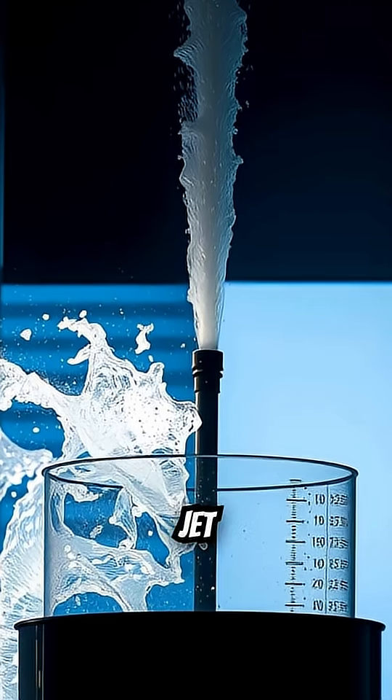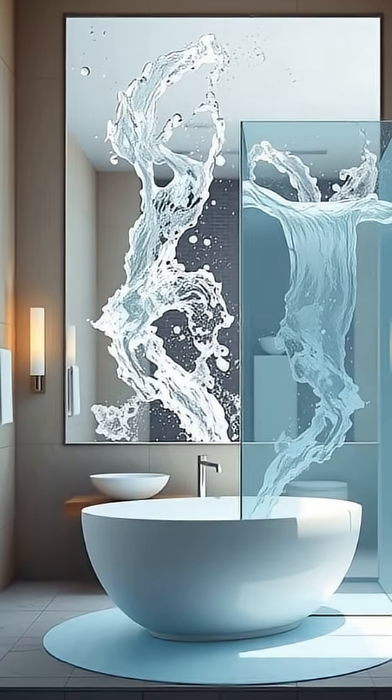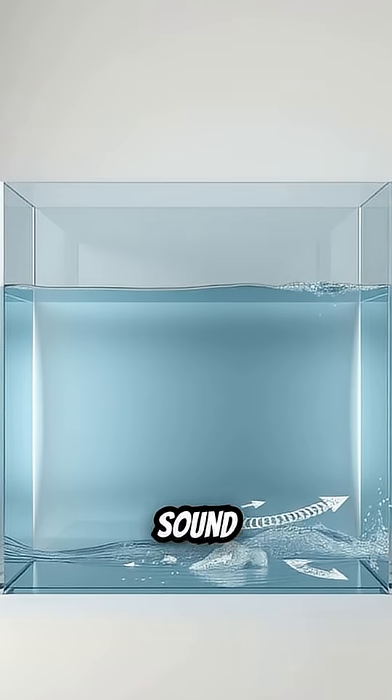If that pressurized jet sprayed directly into the air at the top of the tank, it would create an incredible, loud noise — like a mini waterfall inside your bathroom. By running the water down a simple plastic tube and introducing it at the base, the entire column of water in the tank acts like a sound buffer.